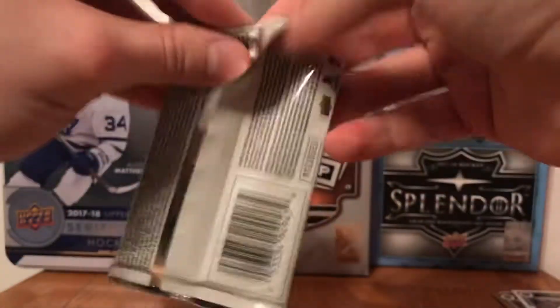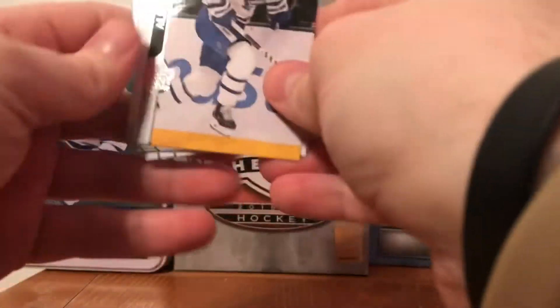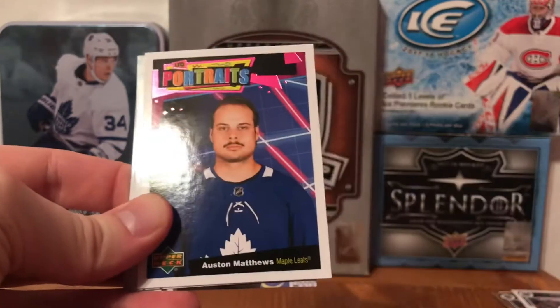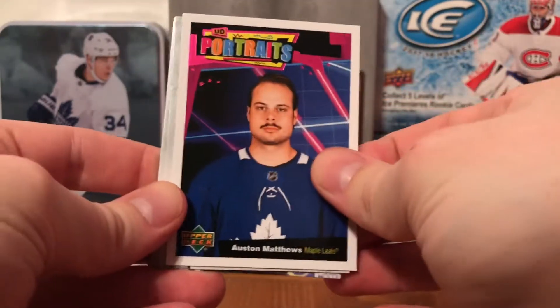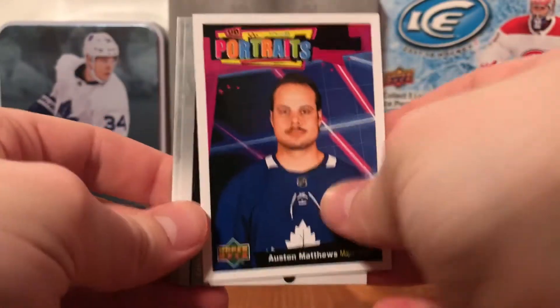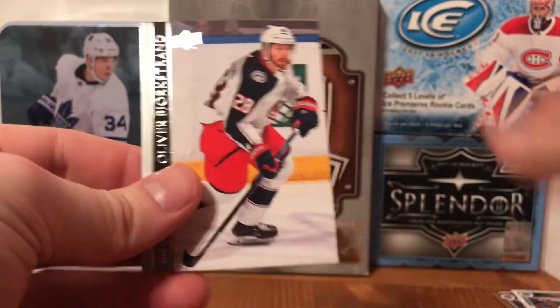Moving on to the next one, trying to open these a little quicker - I need to figure out how to open these packs faster because I'm losing my marbles. Alex Kerfoot, Ondrej Kase, Nikolaj Ehlers, then Portraits Auston Matthews - UD Portraits, yes it is! John Carlson, Alex Kerfoot, Mike Reilly, Oliver Bjorkstrand. Four more packs to go.